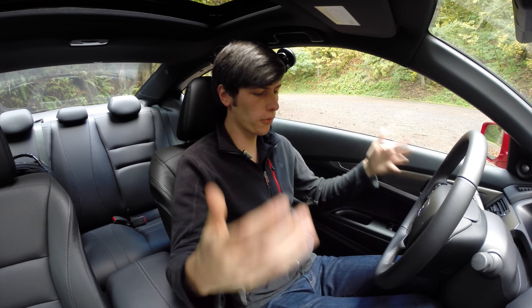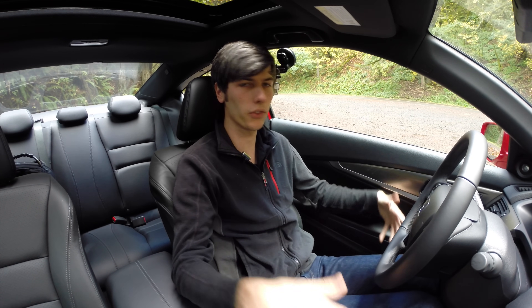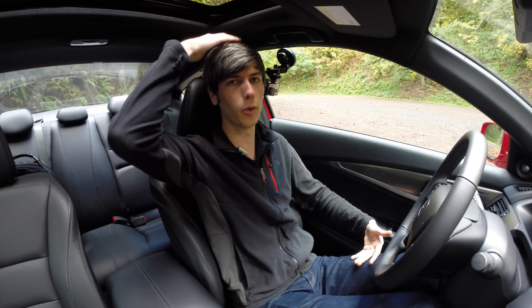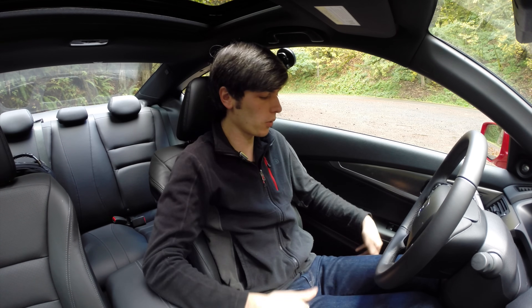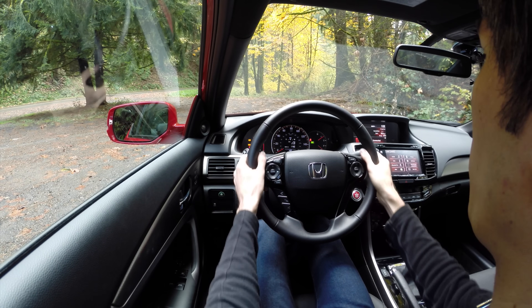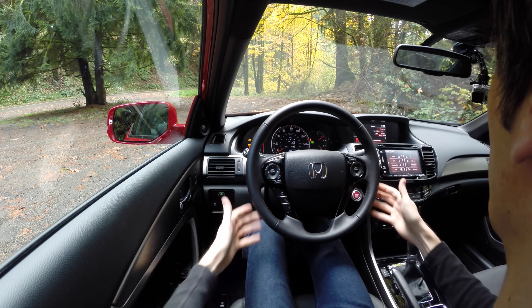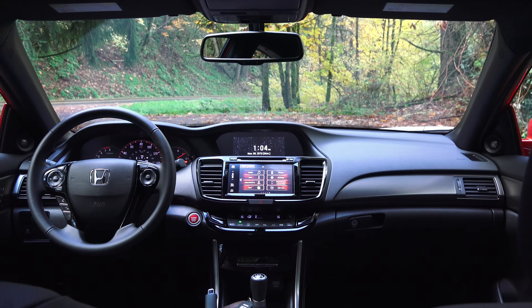As far as the interior, for the driver you've got electronic adjustment in the seat and there's actually plenty of adjustment, so you've got plenty of legroom and plenty of headroom as well. It does seem a little bit limited but you can lower the seat a good amount more and you also have telescoping and height adjustment for the steering wheel so you can get a nice driving position. The interior in here is nice.